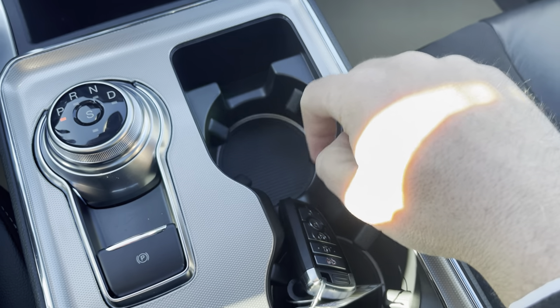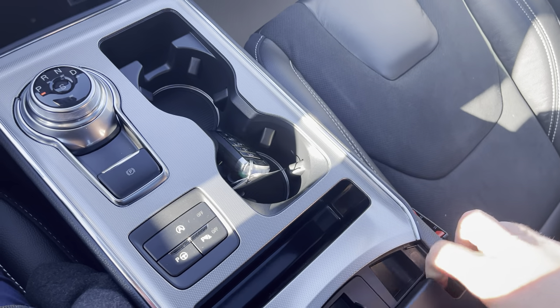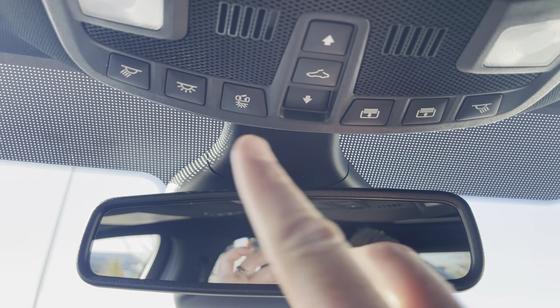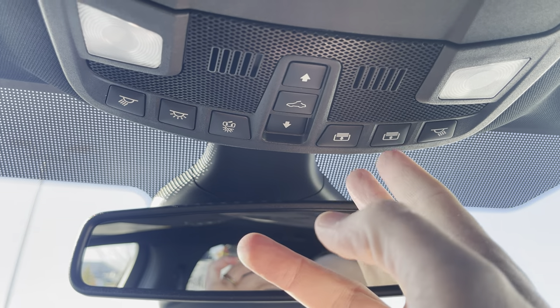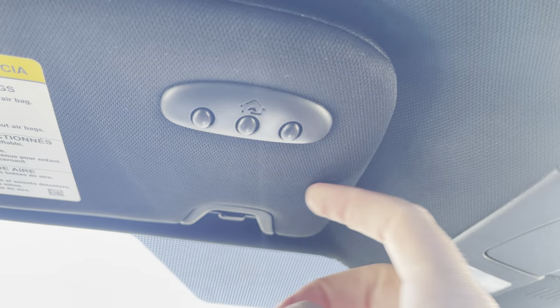There's ambient lighting in the cup holders, so those light up nicely. Open this up and you have an upper and a lower section, which is always nice for putting stuff in. Up top, you have an electrochromatic auto-dimming mirror. There are map lights up here, controls for the power sunroof and power shade. You can put your sunglasses right in there, and then we have garage door openers to finish all that up.